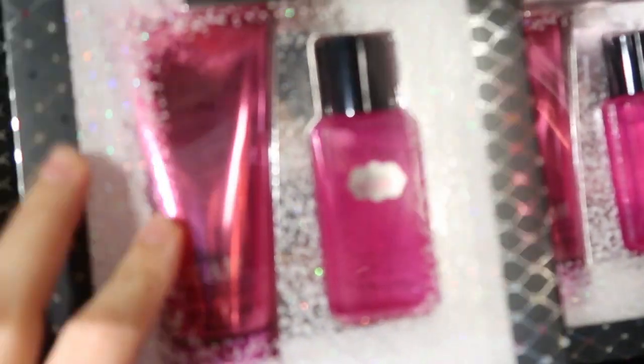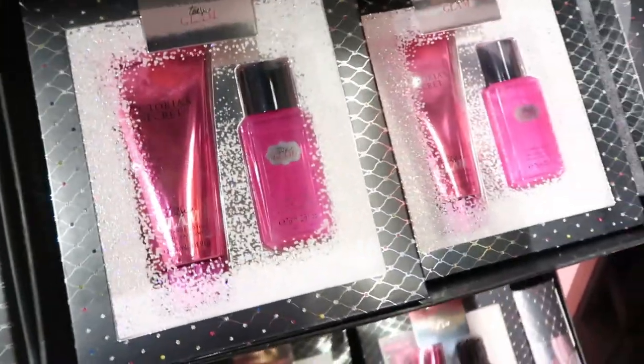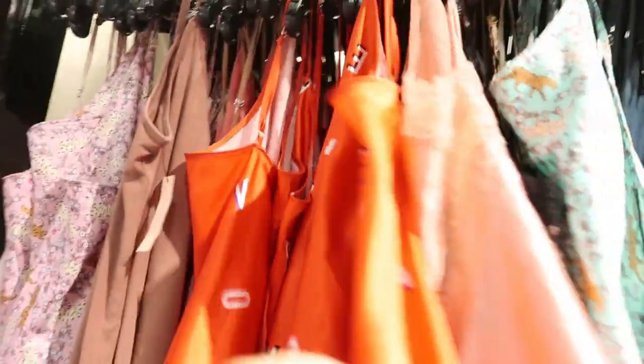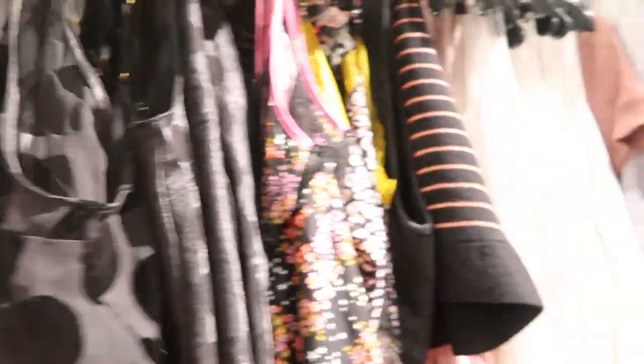They have this perfume set, Tease Glam, for $12.99 — it's a cute gift. For $19.99 they have a lot of tank-style pajama tops; this is the extra large selection.